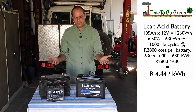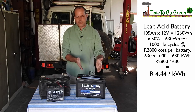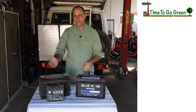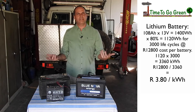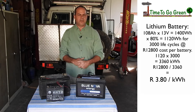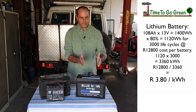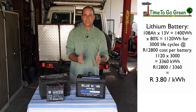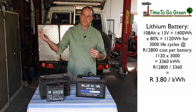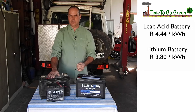Since about six months to a year ago, depending on where you buy it, this battery has become more cost effective than a lead acid battery. If you do the calculation of rands paid per kilowatt of storage and compare the two, lithium has now become cheaper over its lifetime in storing your energy than lead acid.